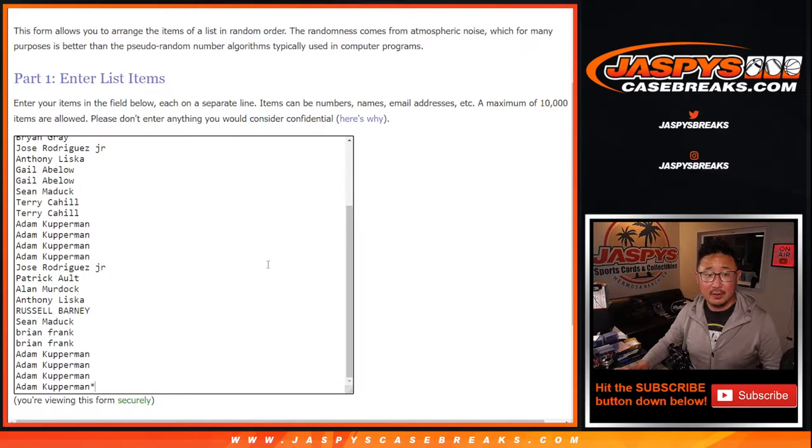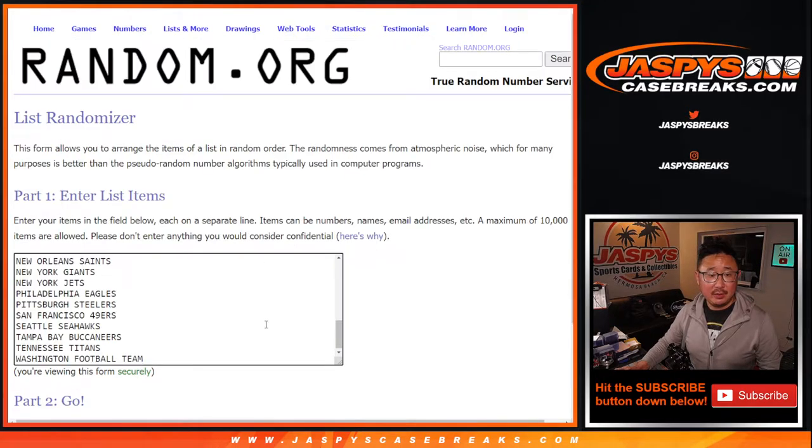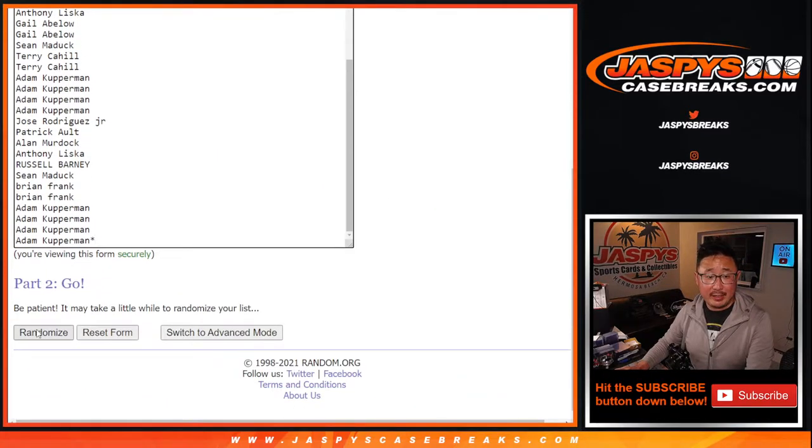Thanks everybody for getting into the action. There's all the teams right there. The first dice roll will be for the break, the second dice roll will be for the giveaway spot. Only one winner here, so fingers crossed. Let's roll it and randomize it — six and a five, eleven times for the break itself.